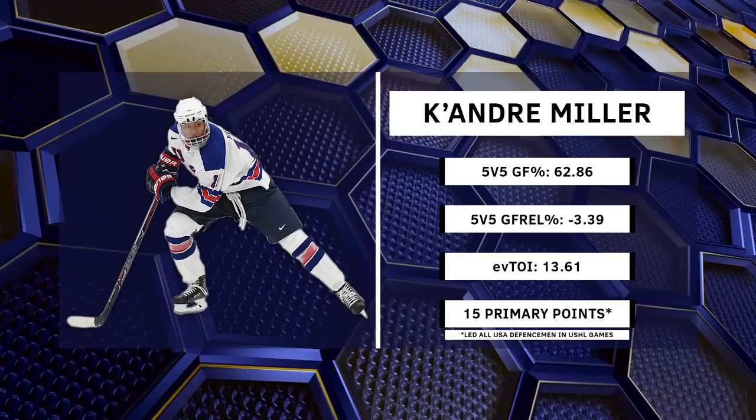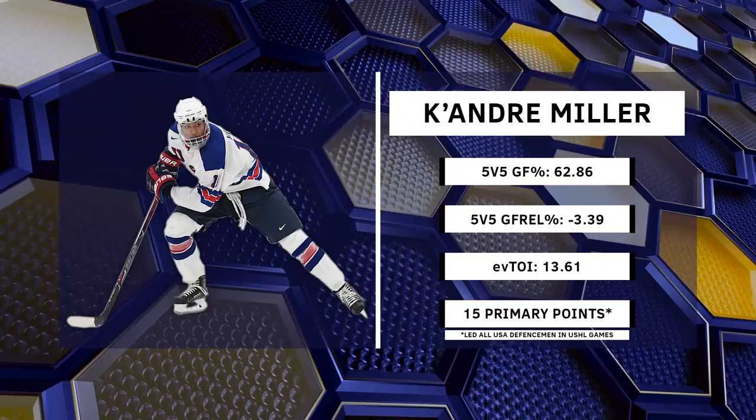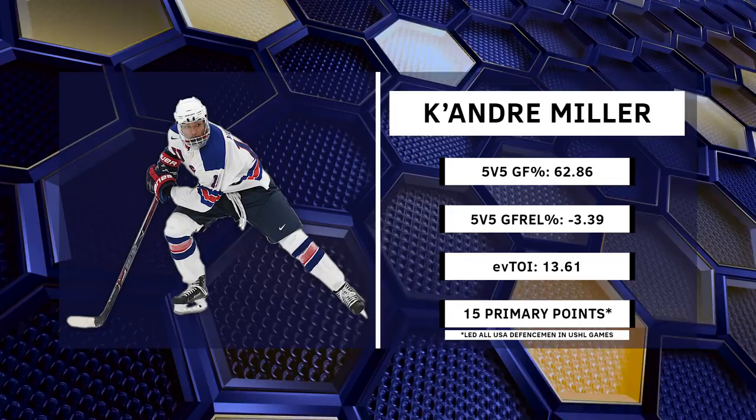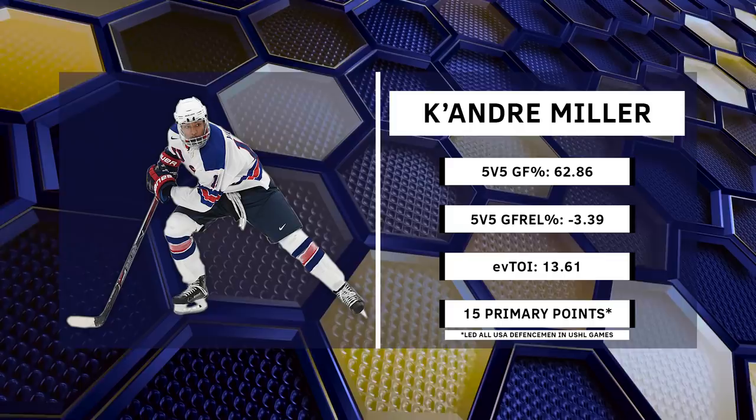He posted a 62.86 goals-for percentage in the 22 USHL games he played, which looks good, but when you put it into relative terms to his team, it's minus 3.39. It's an impressive stat, but overshadowed by what some of his other teammates were capable of, which is really saying more about the strength of the USDP than anything. He was also being played in a bottom-4 role as he averaged 13.61 even-strength minutes per game. What is impressive, however, is his 15 primary points out of 16 points in the USHL. Miller had 4 goals and 11 primary assists, which led the US defense.